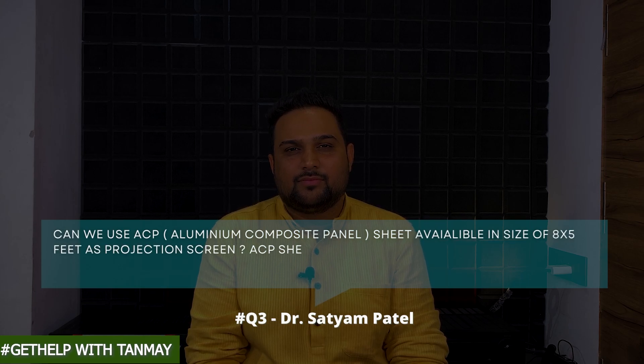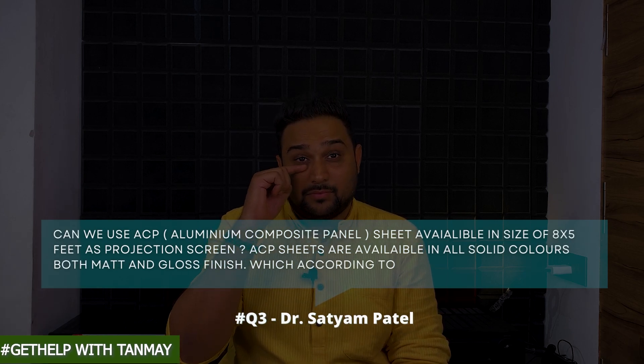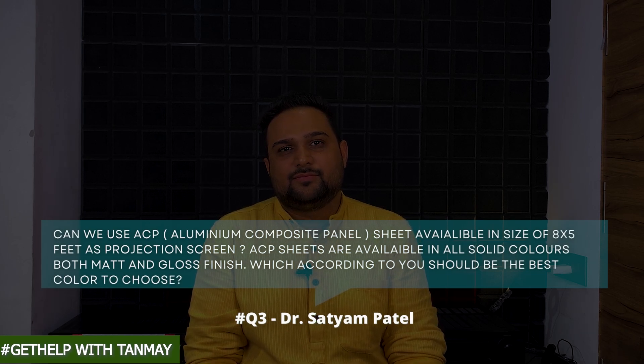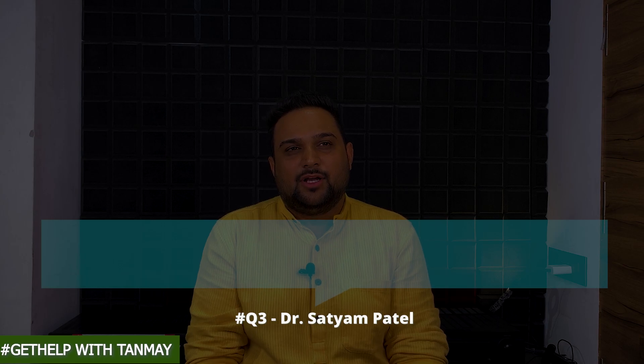Dr. Satyam Patel asked: out of curiosity, just wanted to know whether we can use ACP — aluminum composite panel sheets available in a size of 8 by 5 feet — as a projection screen. ACP sheets are available in all solid colors, both matte and gloss finish. Which should be the best color to choose? Honestly Dr. Satyam, we have never tested ACP sheets for a projector screen, but out of what I know about these sheets, you can surely test them — but don't go for gloss, go for matte. Gloss will give you a reflection of the lamp, whereas matte will not give you that lens-focus hotspot on the screen. So ACP matte can be a good try.